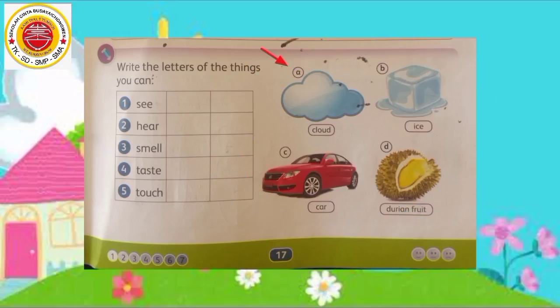yang ada tanda huruf A: cloud, awan. Yang ada tanda huruf B: ice, es. Yang ada tanda huruf C: car, mobil. Yang ada tanda huruf D: durian fruit, buah durian. Ini contoh nomor 1: See — Melihat. Kita dapat melihat awan, berarti kita tulis di sampingnya cloud. Selanjutnya, kita dapat melihat apa lagi? Ya, mobil — car. Kita tulis di sampingnya lagi, car.